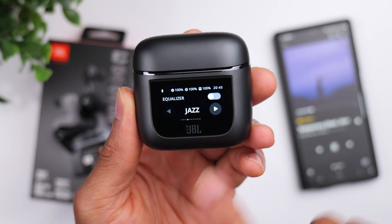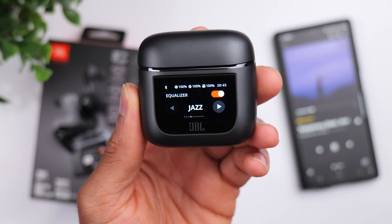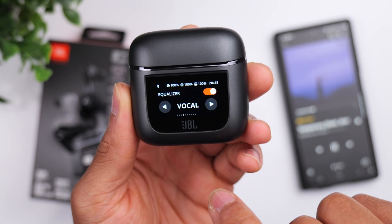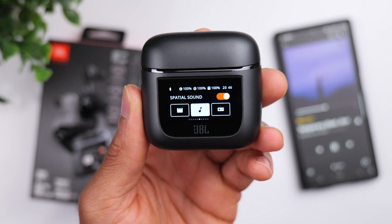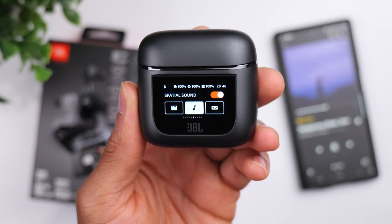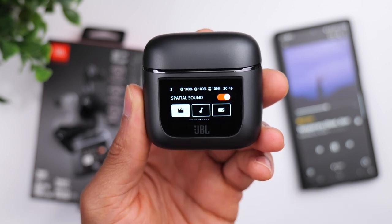Now to a lot of people, this smart display case is going to seem redundant, and in some cases it may or may not be, but there are some scenarios where the case is actually really beneficial. For example, if you're connected to a computer or to a TV, you don't have access to the JBL app. So in that case, being able to control everything from the charging case itself is pretty convenient.